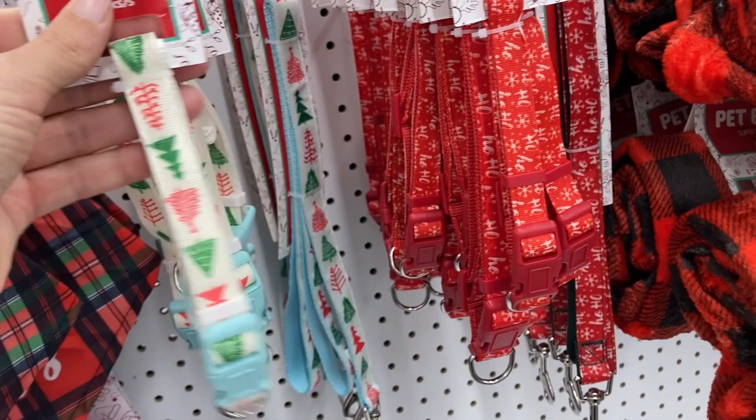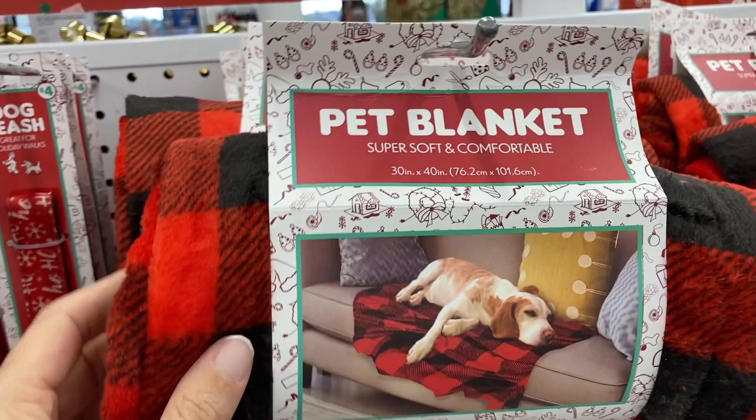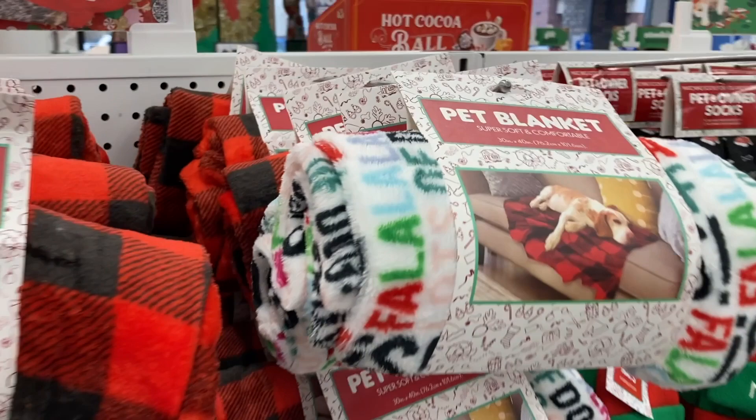Super soft — they have this red and black plaid one. And then this one as well. Down along the bottom they had some of the different pet beds that actually match the blankets at the top.